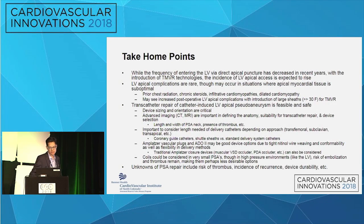A few take-home points: the frequency of direct LV apical puncture for TAVR has really decreased in recent years with new technology and smaller sheaths. However, with the introduction of transcatheter mitral valve repair technologies — many of which are transapical and use large French sheaths — the incidence of LV apical access is expected to rise over the next few years. Complications of apical access are rare but can occur in situations where the myocardial tissue is suboptimal: prior chest radiation, chronic steroids, cardiomyopathies, or very thin muscle from dilated cardiomyopathy — which many TMVR patients will have.